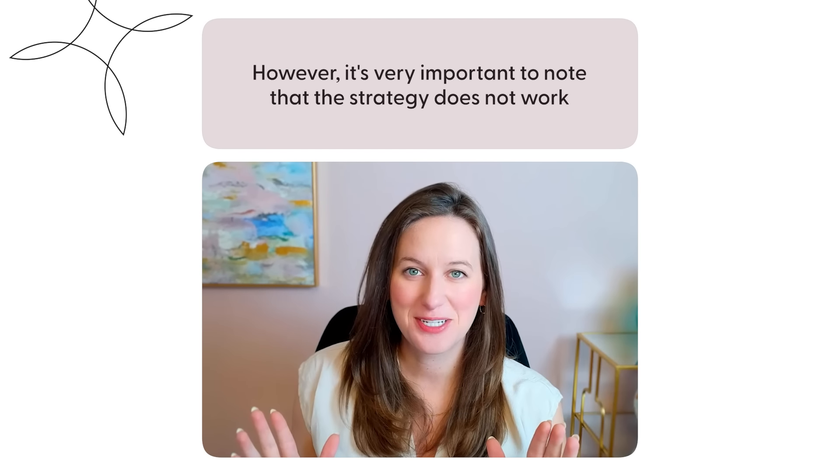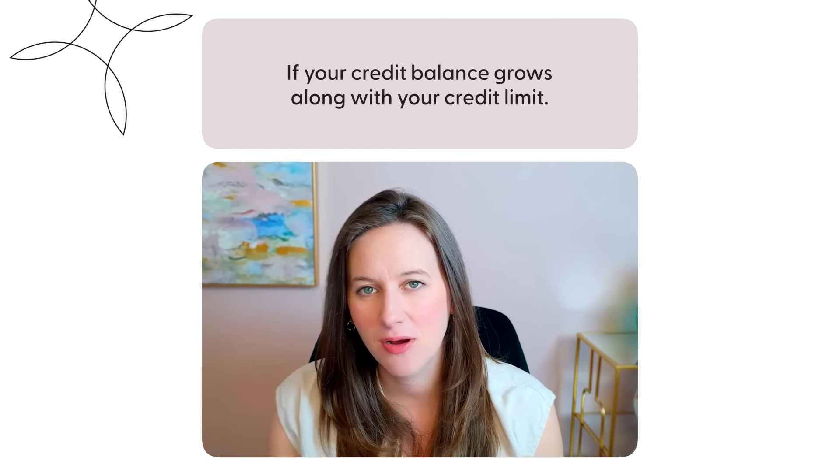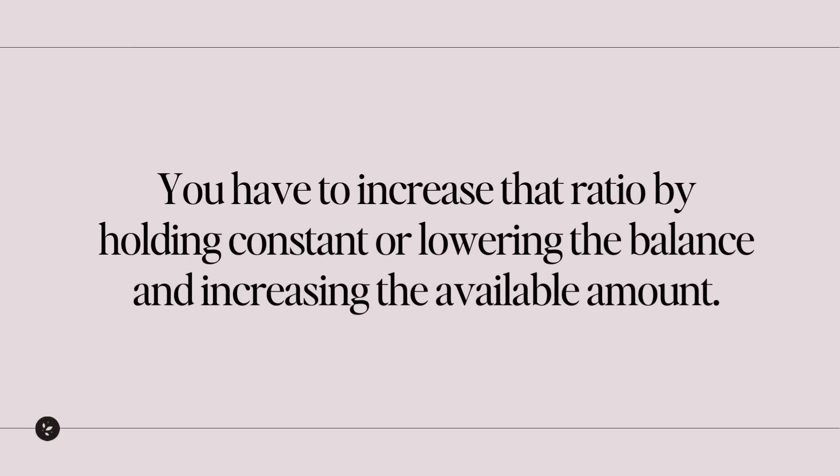However, it's very important to note that this strategy does not work if your credit balance grows along with your credit limit. So do not use this strategy if you know you're going to be tempted to max out your cards when you have more credit limit available. You have to improve that ratio by holding constant or lowering the balance and increasing the available amount.